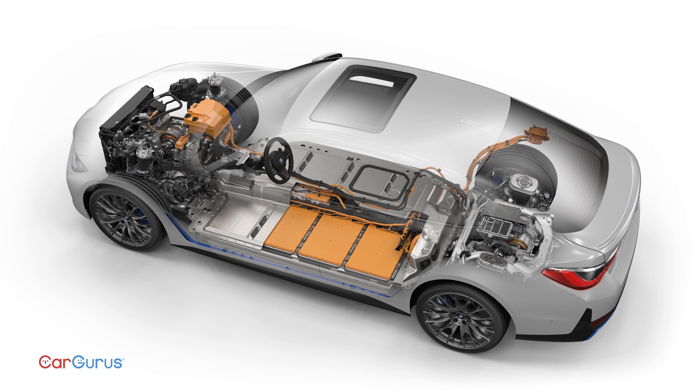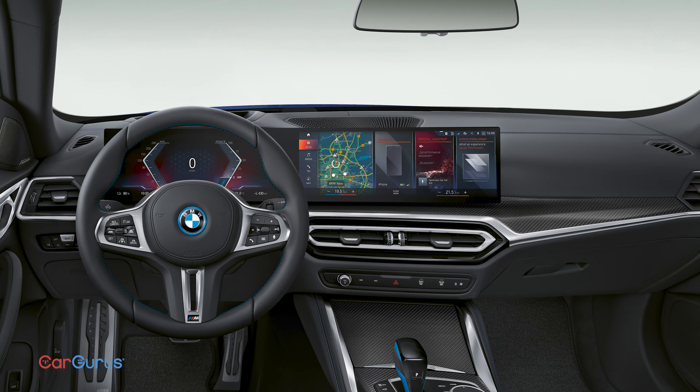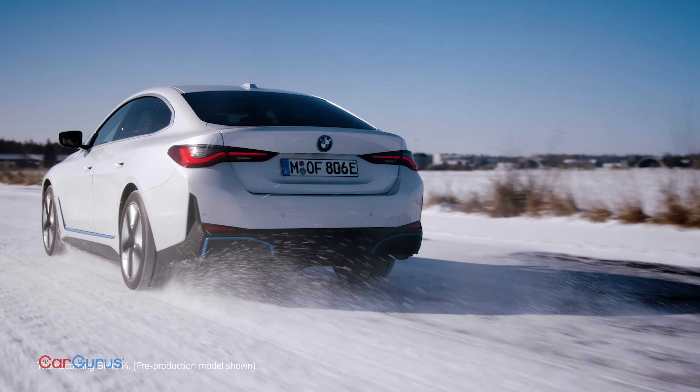The battery lowers the center of gravity versus a regular 4 Series, and BMW is using some fancy software to control the electric motor so it can vary torque from side to side. A rear air suspension comes standard, while adaptive dampers are optional.